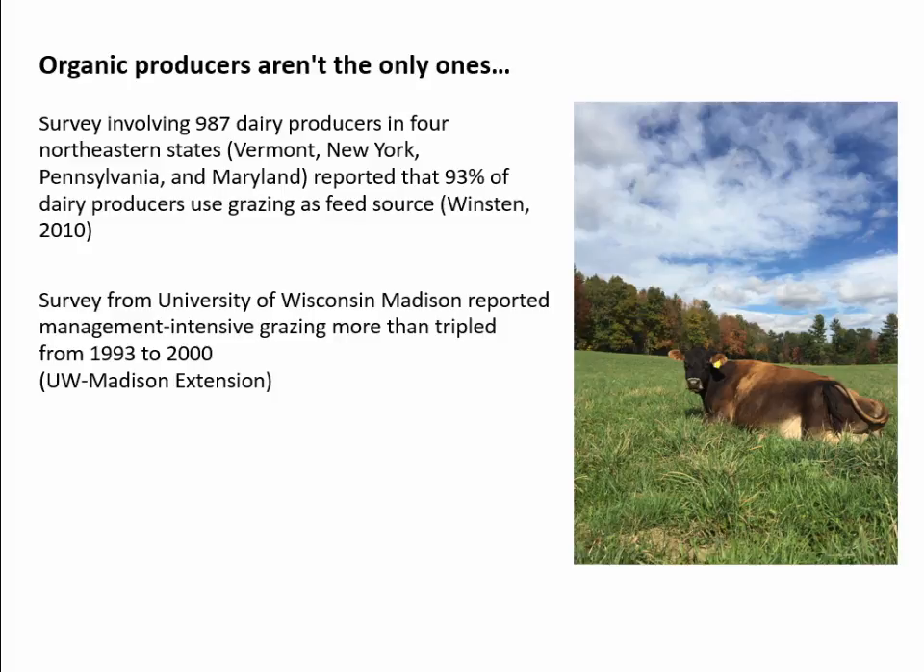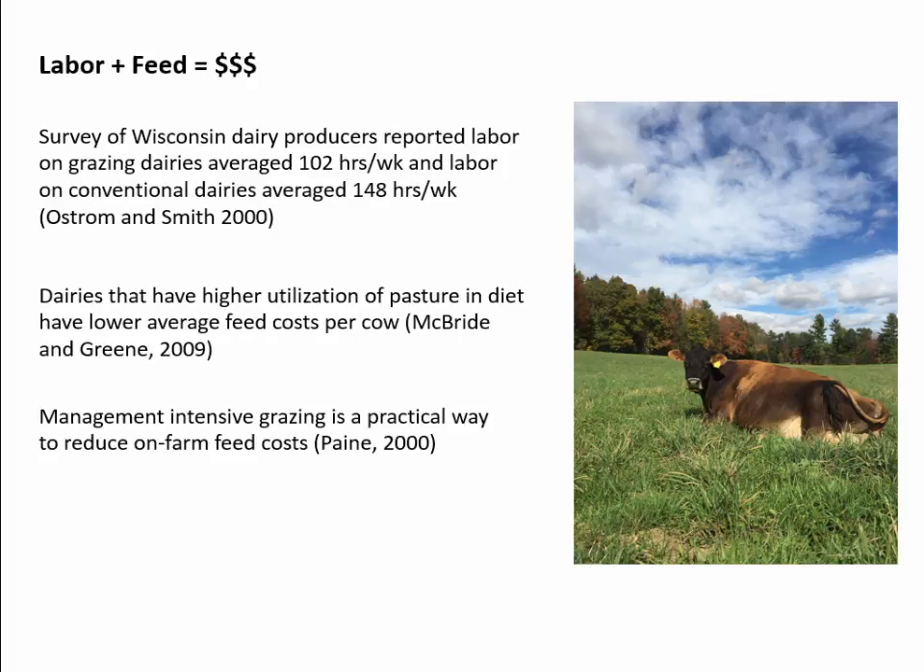Organic producers aren't the only ones utilizing grazing. A survey involving 987 dairy producers in four northeastern states reported that 93% of dairy producers use grazing as a feed source. Another survey from the University of Wisconsin reported management intensive grazing more than tripled from 1993 to 2000. Labor and feed cost a lot of money — it's the leading cost on any dairy farm. A survey of Wisconsin dairy producers reported labor on grazing dairy farms averaged 102 hours per week and labor on conventional dairy farms averaged 148 hours per week. Dairies with a higher utilization of pasture also have a lower average feed cost per cow, so management intensive grazing is a practical way to reduce on-farm feed costs and labor use.